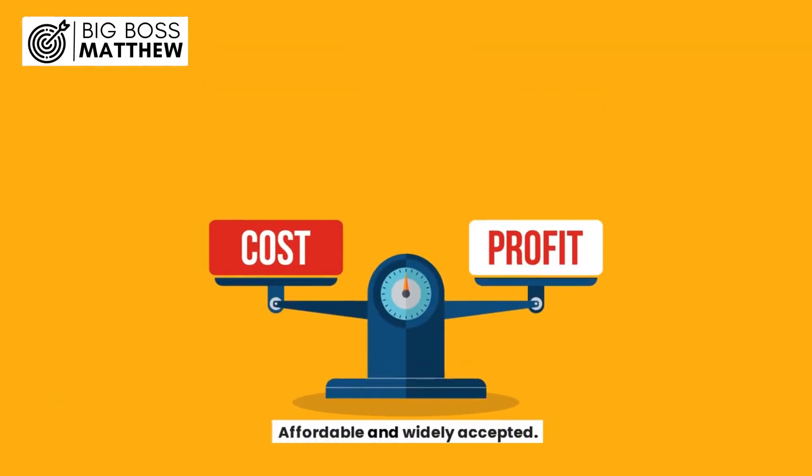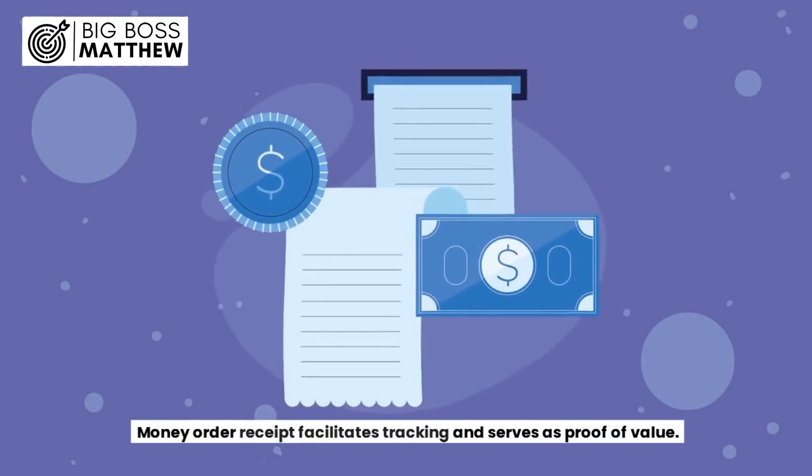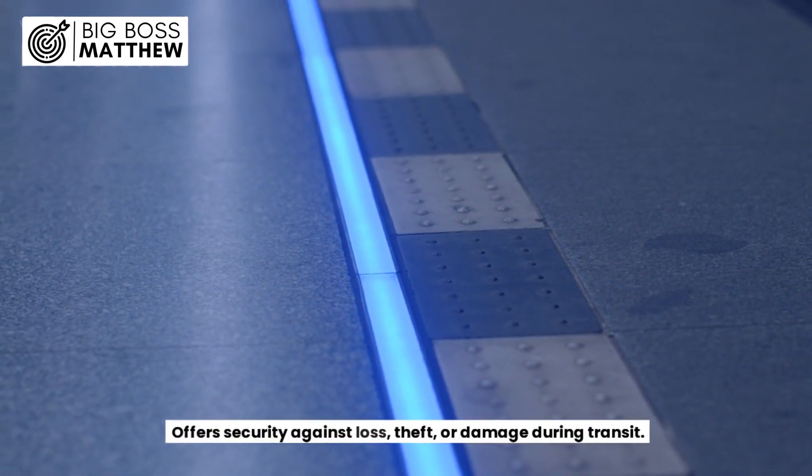Affordable and widely accepted. They never expire, providing flexibility for the recipient. A money order receipt facilitates tracking and serves as proof of value. They also offer security against loss, theft, or damage during transit.